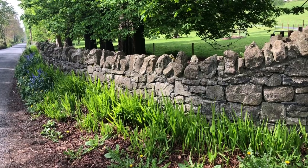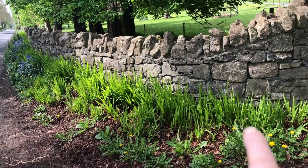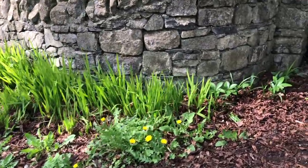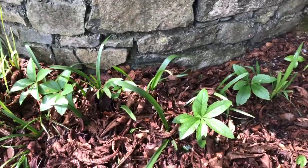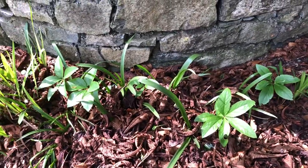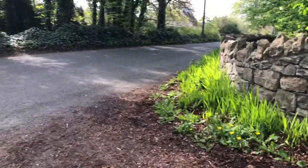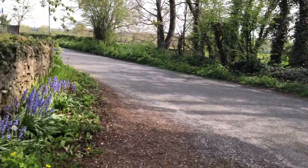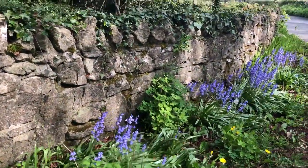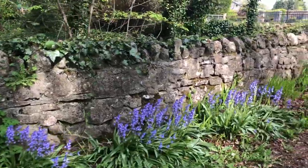Crocosmia is this stuff and it flowers in August and September. I also have seedlings of hellebores that I planted a couple of years ago — it'll take a few years for them to start flowering, but they'll look wonderful. Over here there's more bluebells, columbines, and more Crocosmia.